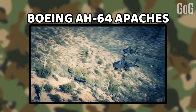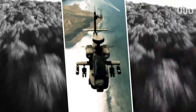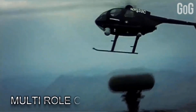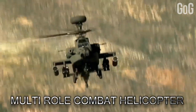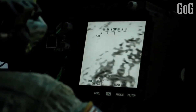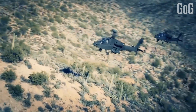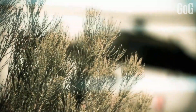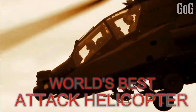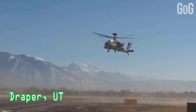Boeing AH-64 Apache. The last one on our list is an American dual turboshaft attack helicopter. The AH-64 Apache is the world's most advanced multi-role combat helicopter, used by the US Army and a growing number of international defense forces — India is the 16th nation to select the Apache. With a tailwheel-type landing gear arrangement and a cockpit for two crew members, it has a nose-mounted sensor suited for target acquisition and a night vision system. It is the only available combat helicopter with a spectrum of capabilities for virtually any mission requirement.